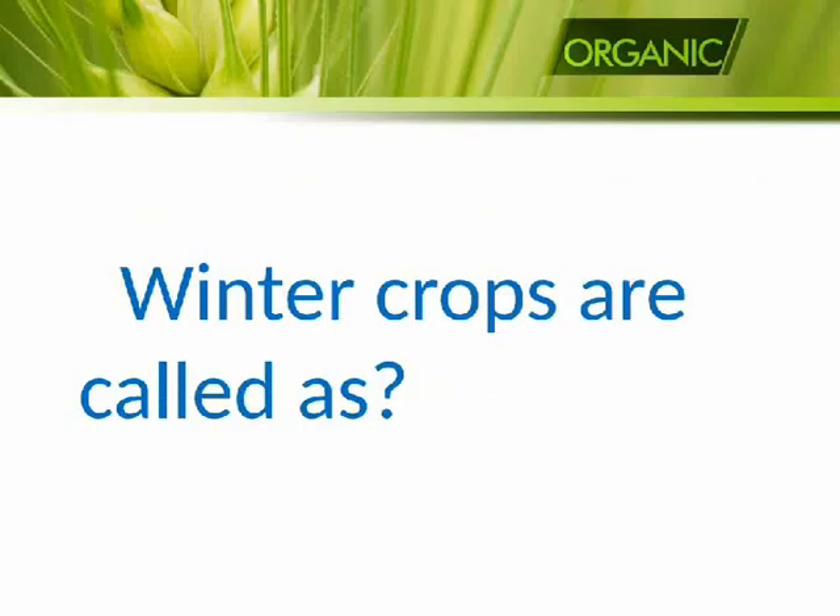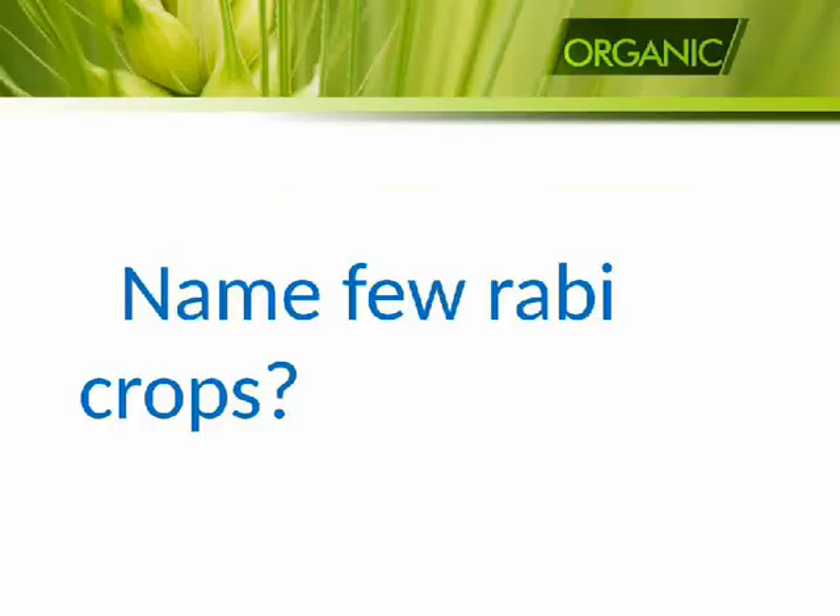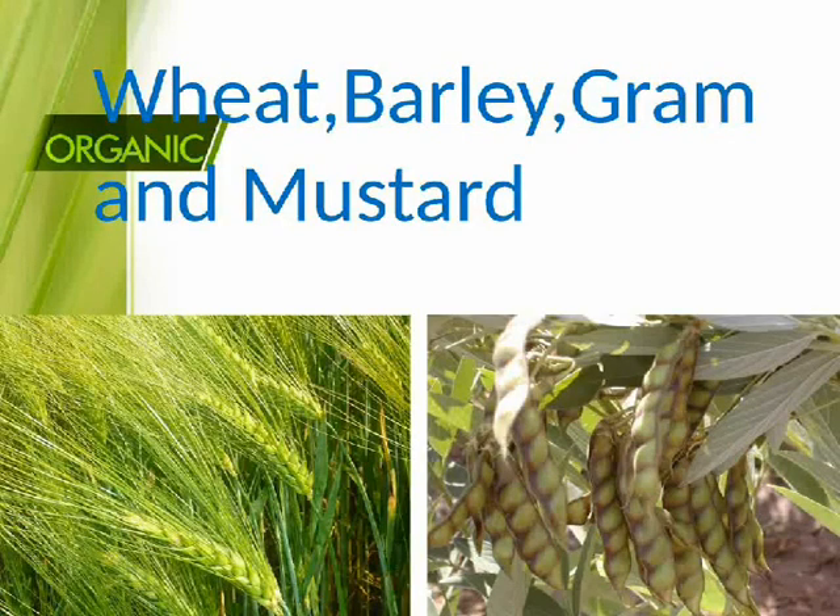Winter crops are called Rabi crops. Name few Rabi crops: wheat, barley, gram, and mustard.